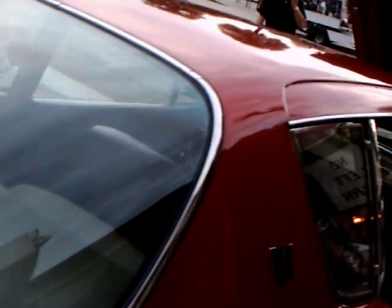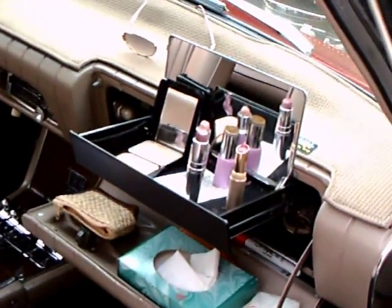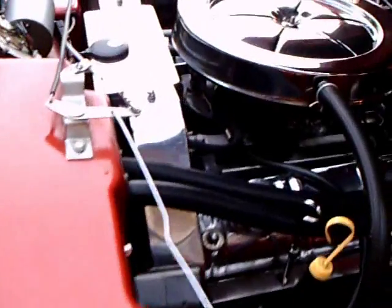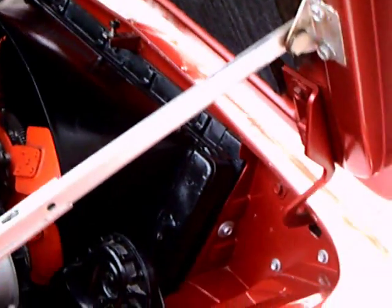The paint on this car really is nice. The body on these cars is fiberglass. You might recognize that figure there on the back. There's the vanity there. And the engine compartment really is very nicely done.